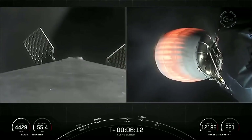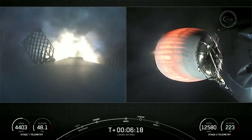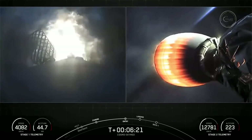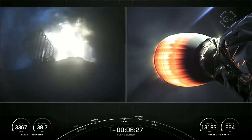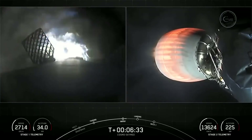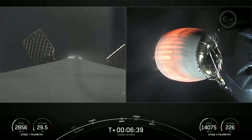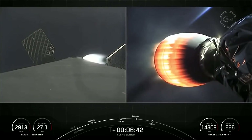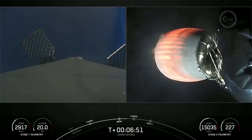Stage one entry burn startup. You can visually see on your screen that the entry burn has begun on the first stage. This helps to slow the vehicle down as it re-enters back into Earth's atmosphere — it's only about a 20-second burn. Stage one entry burn shutdown. The entry burn has completed, and you can see that the engines have shut down on your left-hand screen. That is two of the three burns; the last burn will be the landing burn.